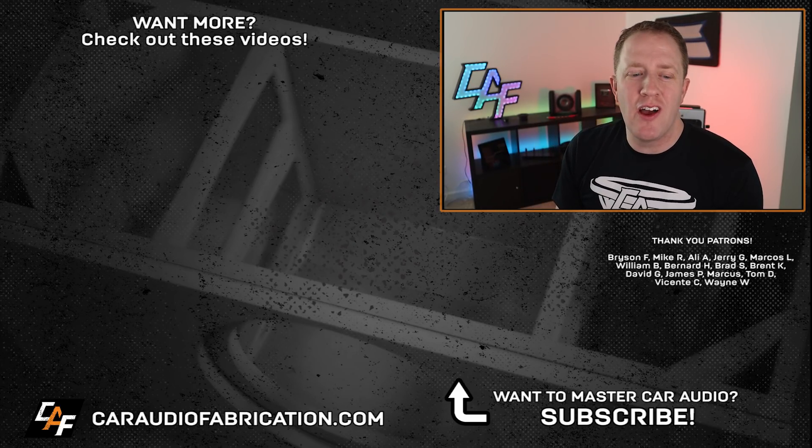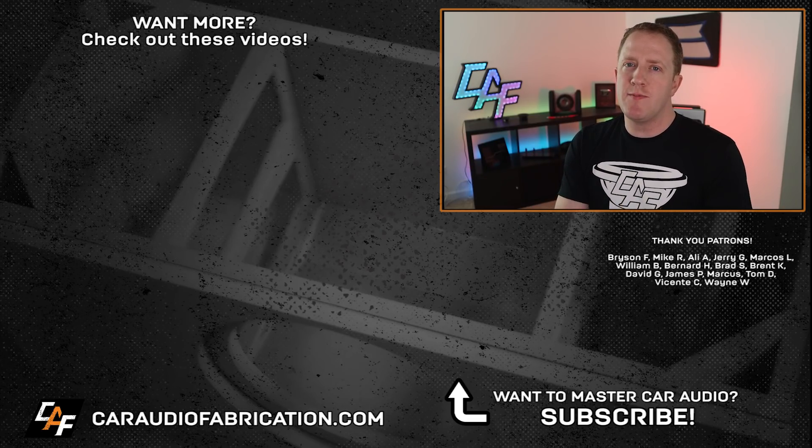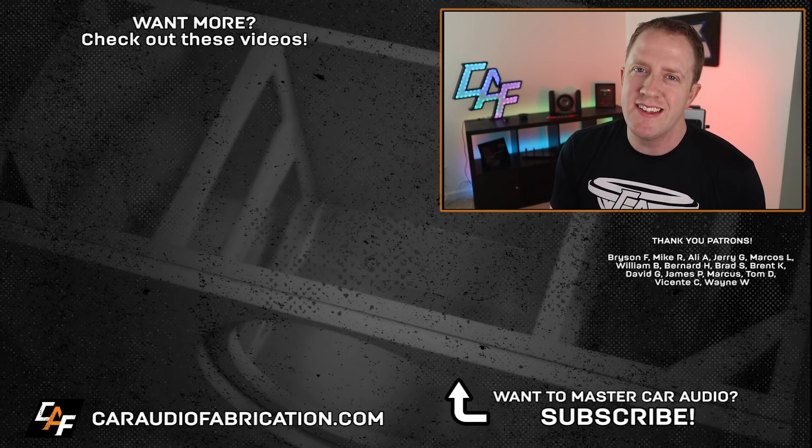Special thanks to Crutchfield, along with Bryson, Mike, Ali, Jared, Jerry, Marcos, William, and the rest of the Patreon membership team — a big thanks to all those guys for making these videos possible. You can catch some of the related videos here on screen, and thank you guys for watching.